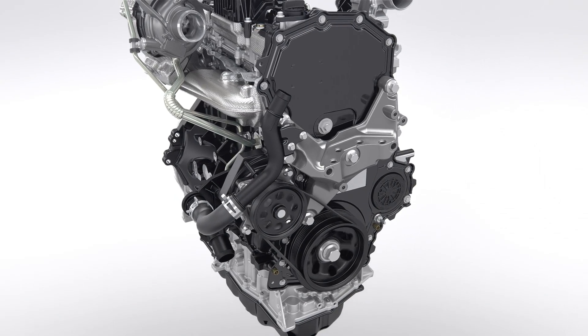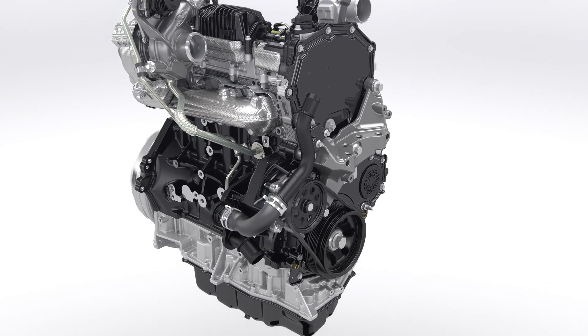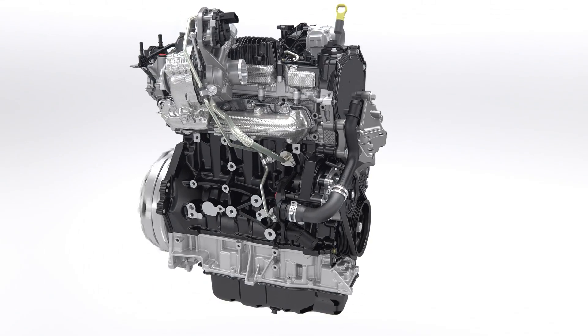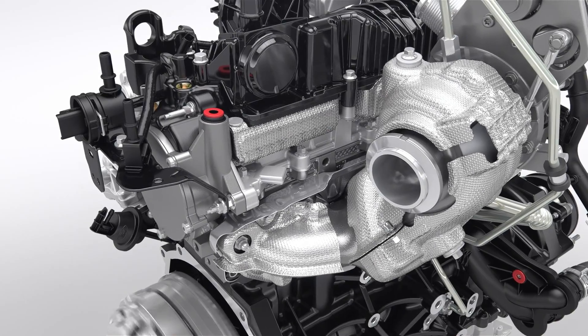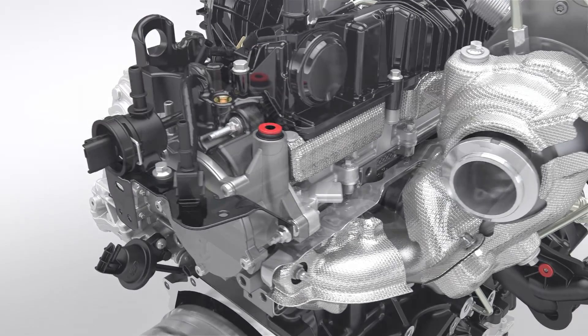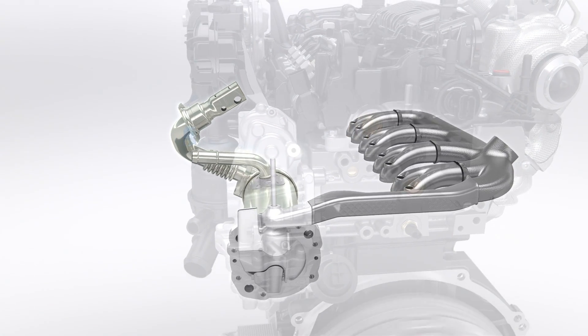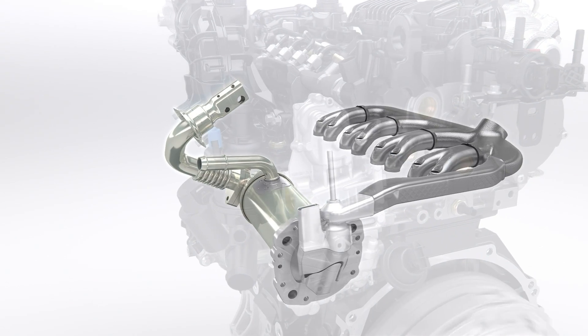This new 2.0-litre EcoBlue diesel engine is 4 decibels quieter than the outgoing 2.2-litre TDCi at idle. Ford engineers have designed an all-new integrated exhaust gas recirculation system integrated into the cylinder head. The innovative concept saves weight and space.